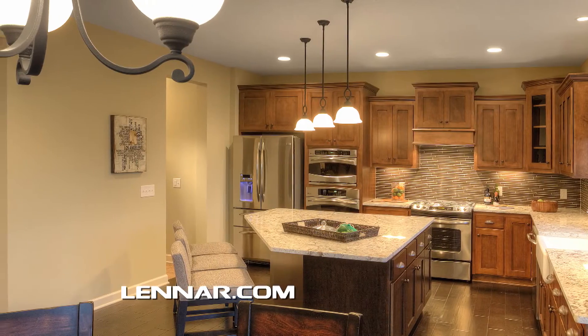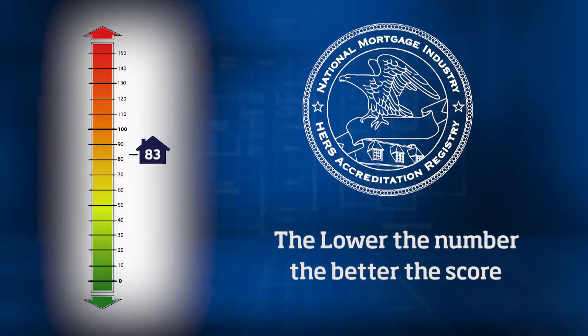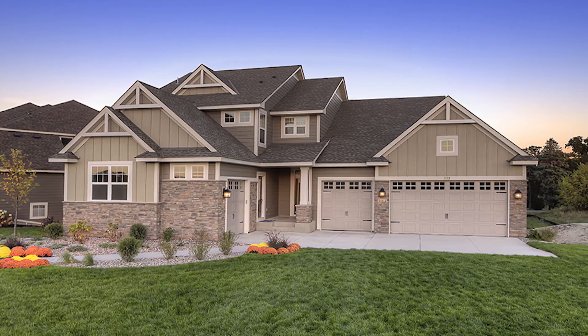We want to provide you with the safest and healthiest Lennar home possible. When testing is completed, the data is converted to a HERS index score. A home built today is extremely more efficient than homes built even 10 years ago. We're seeing those older homes having HERS indexes in the 100s, 120s, 130s, while homes built today are in the 50s — really, really energy efficient homes that truly perform excellent.